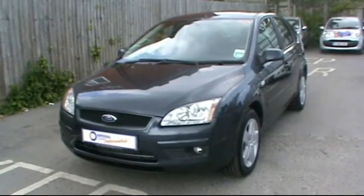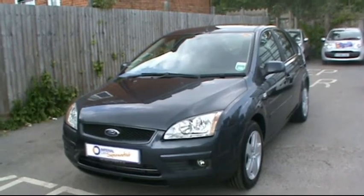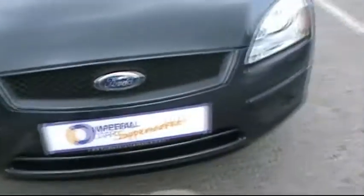Welcome to Imperial Cars. Today we have a Ford Focus Style TDCi to show you on a 57 plate. Five door hatchback finished in metallic grey. We'll take you around the car so you can get a better idea of condition and the certain features of the vehicle.